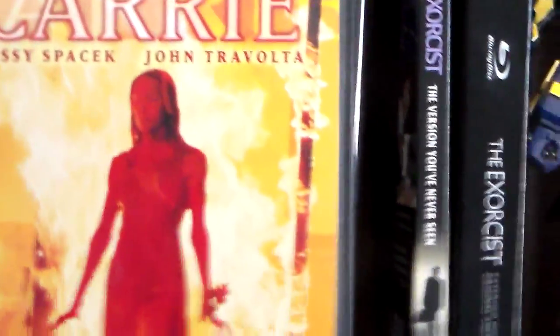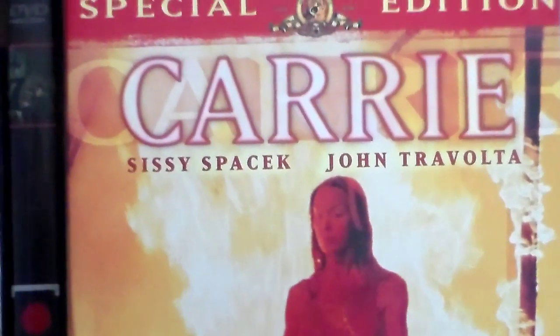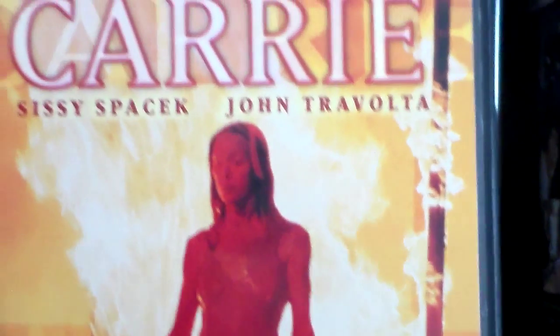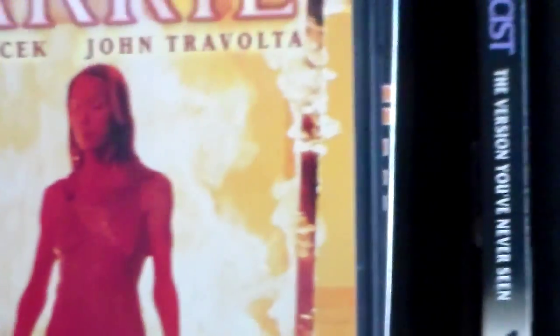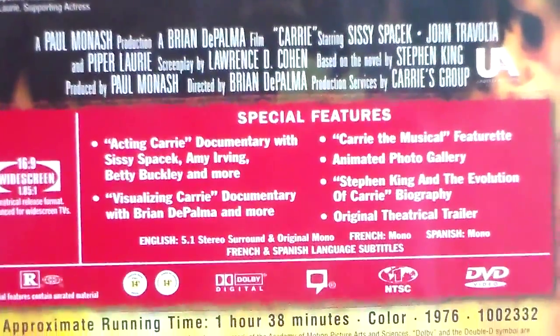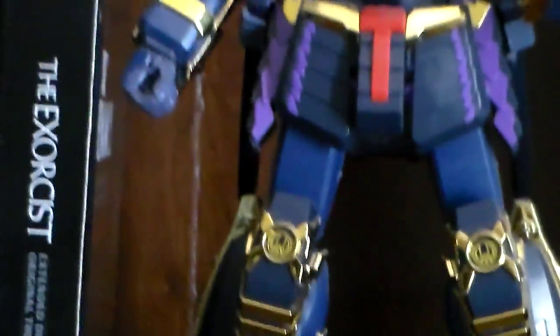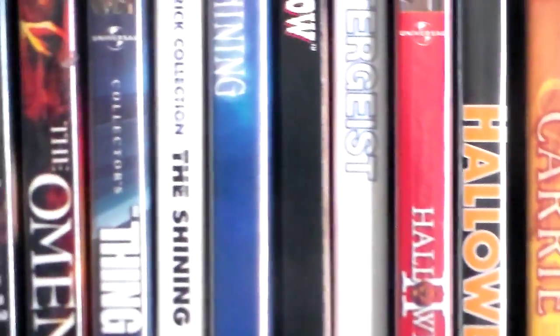Next we have Carrie — this is the original. There is another version from early 2000s or late 90s that kind of continued the story with different characters, and then there was also a newer version made recently. But this is the original Carrie — very nice, really good movie. The practical effects and all the effects in here were really, really good, especially for the classics for that time period they were released in.